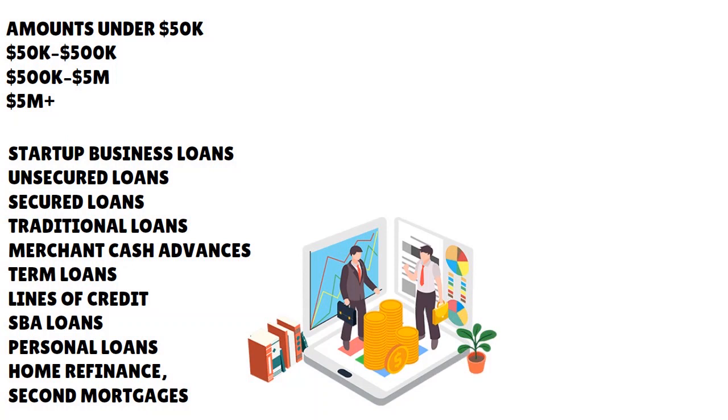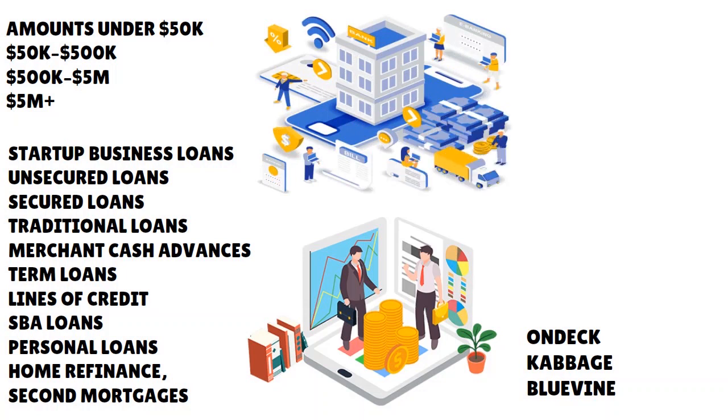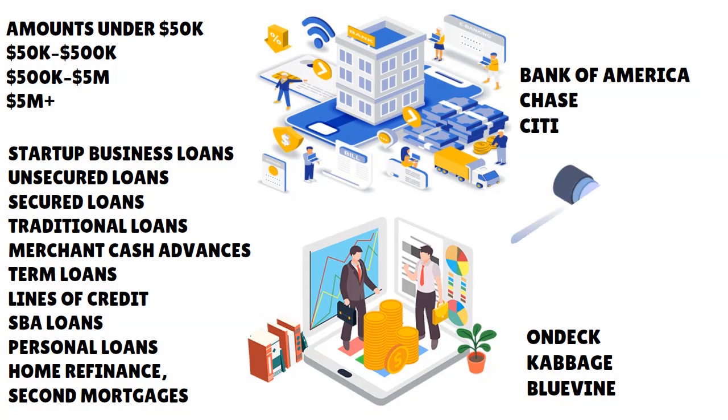You also need to acquaint yourself with the lenders who provide those types of loans. For online lenders, there is OnDeck, Kabbage, and BlueVine. For traditional banks, think about Bank of America and Chase. You also have alternative lenders such as Calamara Capital Group, Coast Funding, and LendYou, which is a marketplace. Be clear about what you want.